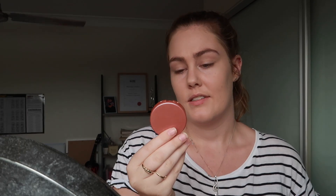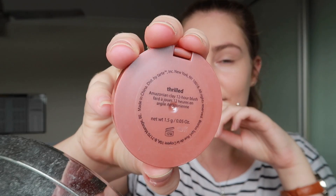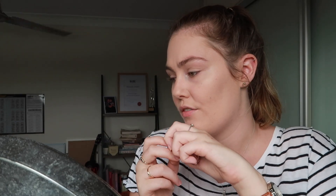So speaking of blush, I'm going to put my blush on now. I have this little mini Tarte one in the shade Thrilled. I got this in a little set, but I don't think they stock this shade anymore unfortunately, so I can't repurchase it when I run out.